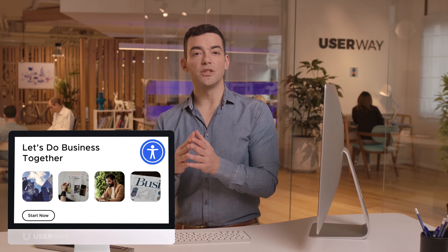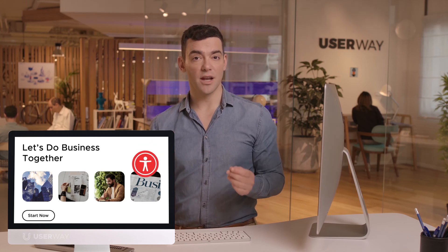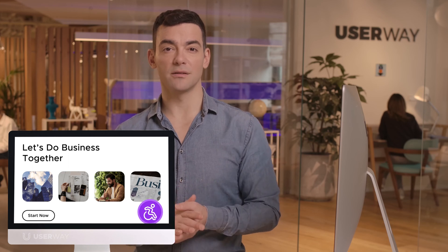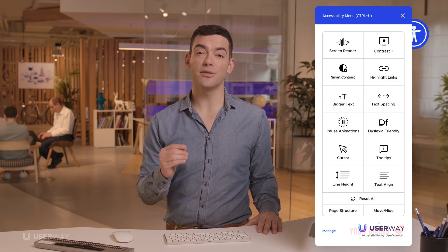For example, you can change its color, size, and position. You can even replace it with your own custom icon. Additional branding options allow you to feature your organization's logo in the widget itself.